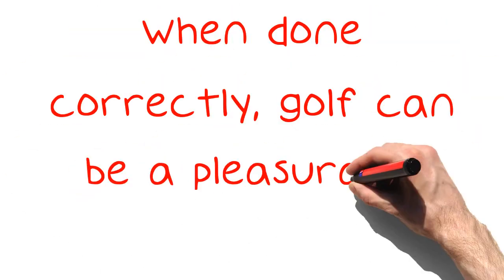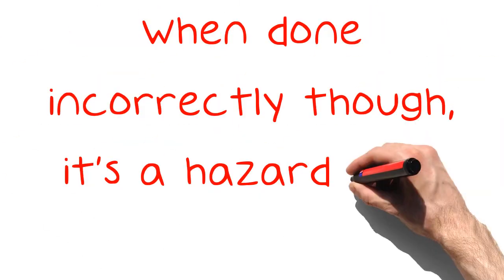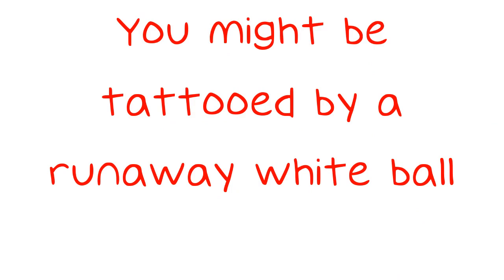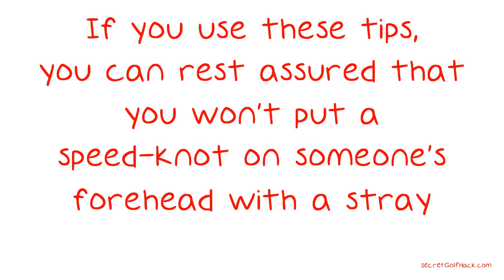When done correctly, golf can be a pleasurable experience to play and to watch. When done incorrectly though, it's a hazard just to stand out on the course — you might be hit by a runaway white ball. If you use these tips, you can rest assured that you won't put a speed knot on someone's forehead with a stray shot.